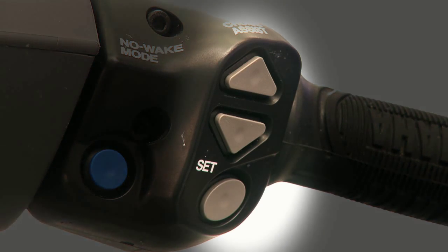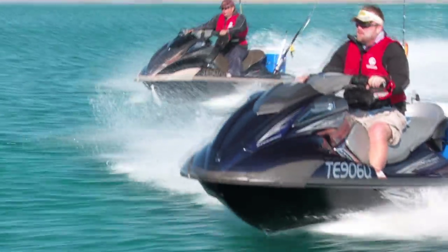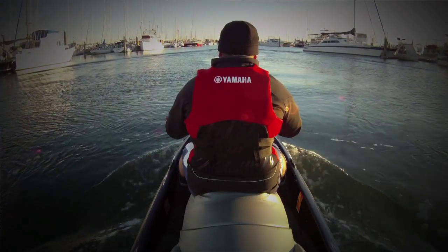It's got cruise assist mode, which is much like the cruise control in your car. You just set the constant speed and sit back and relax and get to your destination. It's also got a no wake mode for your four knot zones and restricted speed zones, which is really good because you're not pulling that trigger in halfway and it stops your finger cramping up.